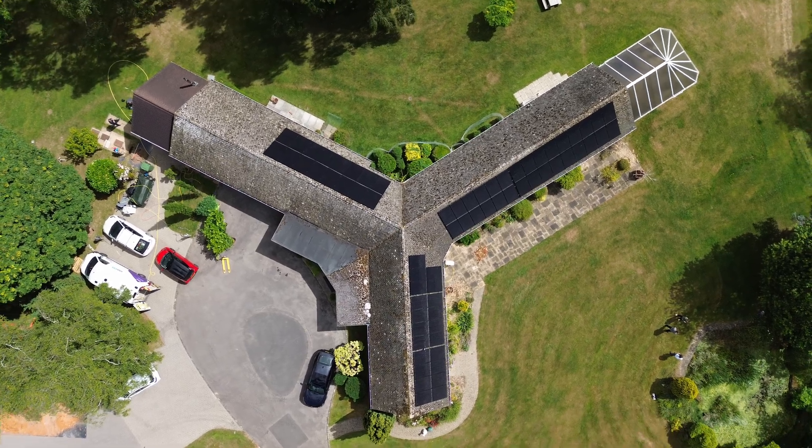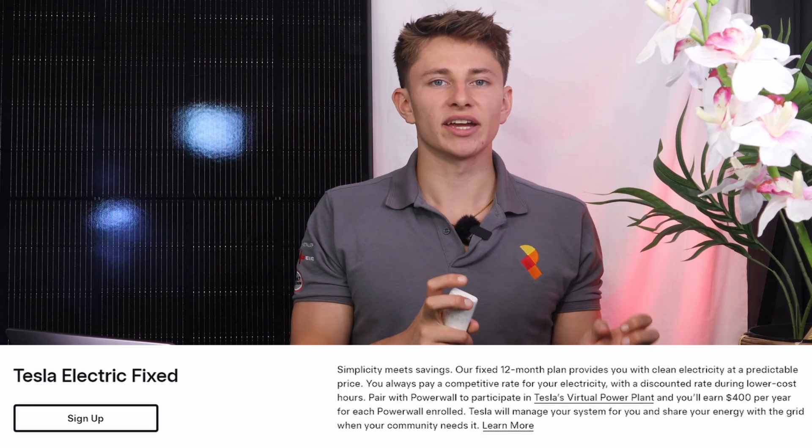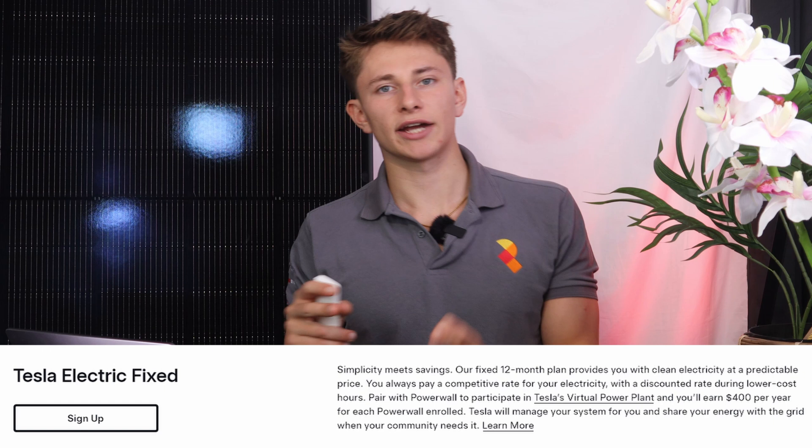Tesla claimed that Tesla Electric uses 100% low-cost renewable energy. There are two different plans available with Tesla Electric: the first being Tesla Electric Fixed, and the second being Tesla Electric Dynamic.